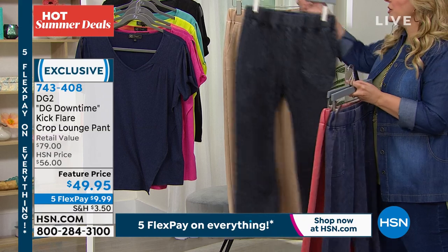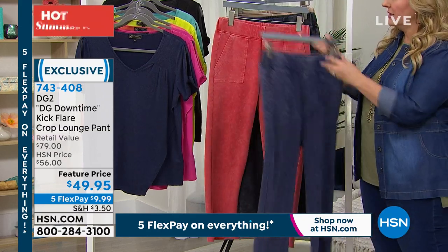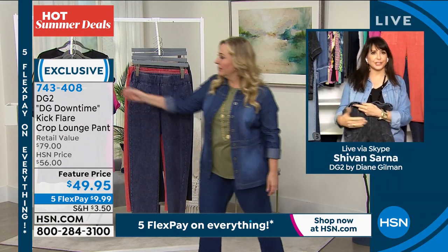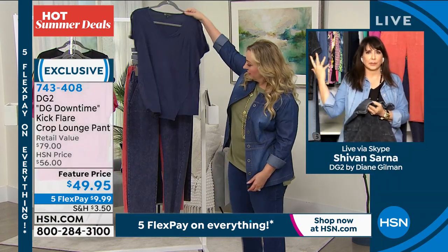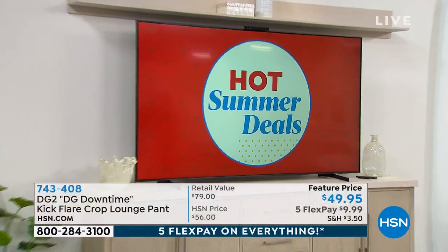We do have five flex pay, so it's under 10 bucks to get home. So are these true to size? I have not tried these on myself, Siobhan. Yes, I do think they are true to size. So if you wear your DG2 jeans in a medium, get them in a medium. Thank you for reading my mind, Helen.